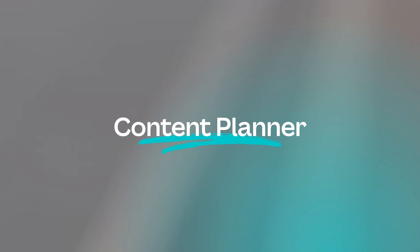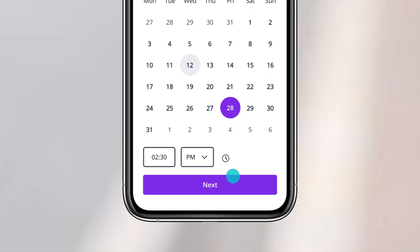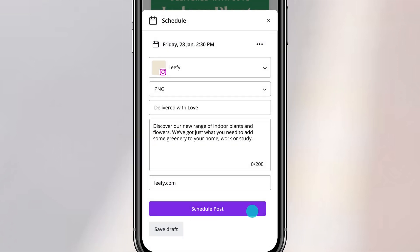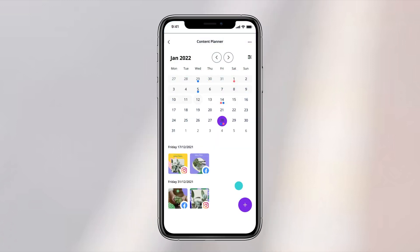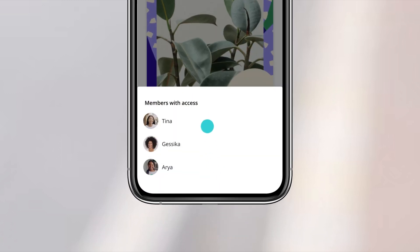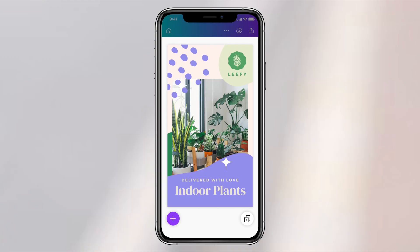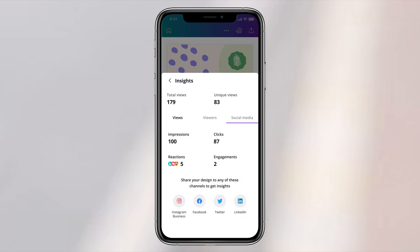With Canva Pro, your team can produce, schedule, and publish social media content to any platform without ever leaving Canva. Plan your content days, weeks, or even months ahead. Share visibility of the content planner with TeamView. Want to understand how your posts are performing? You can make them better each time you post by using the social media insights tool.